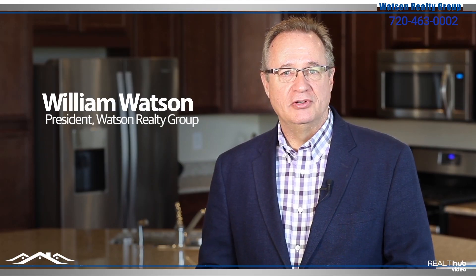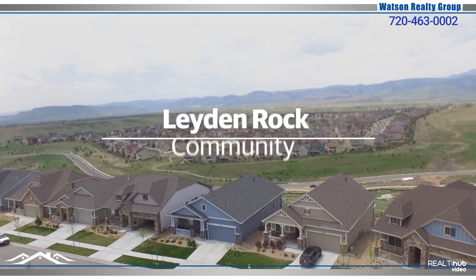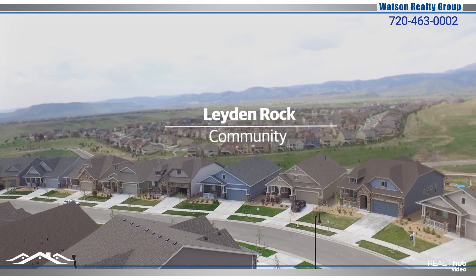Hi, I'm Bill Watson with the Watson Realty Group and welcome to 17056 West 85th Lane, located in the beautiful Layden Rock community. This awesome ranch-style home with full walkout basement was built in 2015, which means it's only three years new.